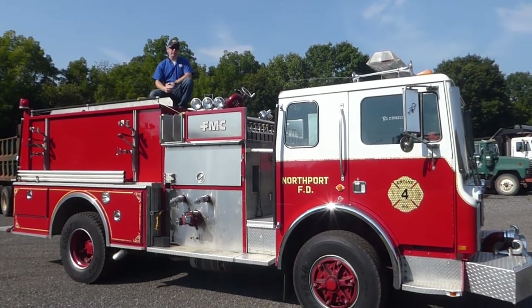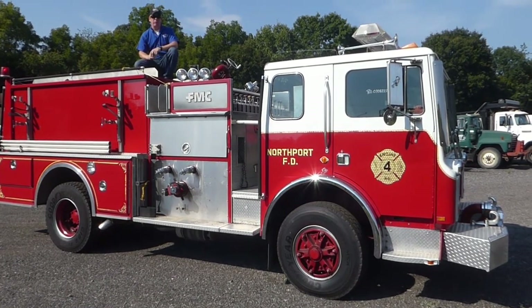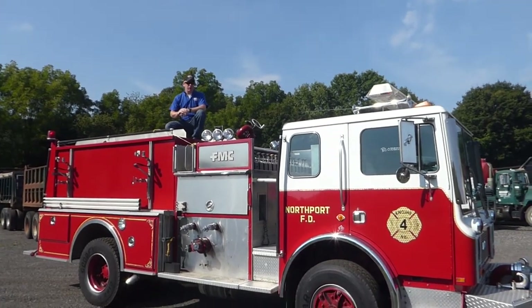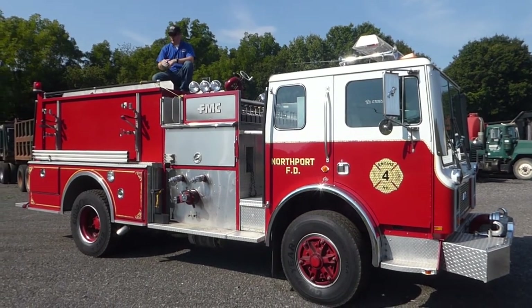Hey everybody, it's Scott over Arthur Trovian Sons and we got a 1987 Mack Fire Truck here for you. This truck is in immaculate shape. It features a great EM6 mechanical motor. This truck is originally from Long Island, New York — real low miles, everything works on it.